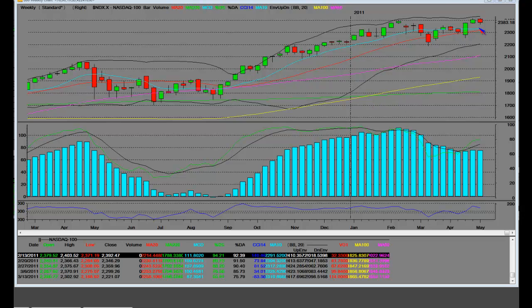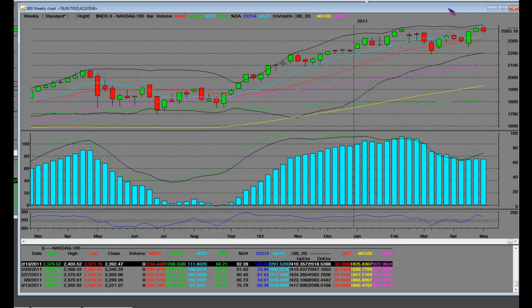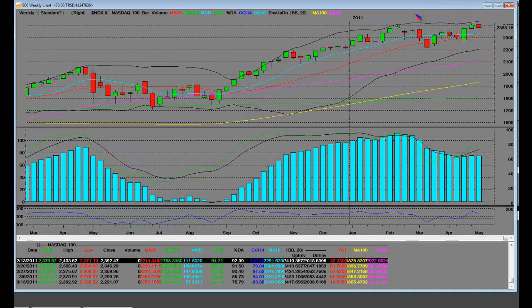This is standard weekly technical analysis, standard deviation model. What SMF works off of is quite different in its model. Basically, we have a yearly model on the NASDAQ 100 that we designed that is 100% accurate.